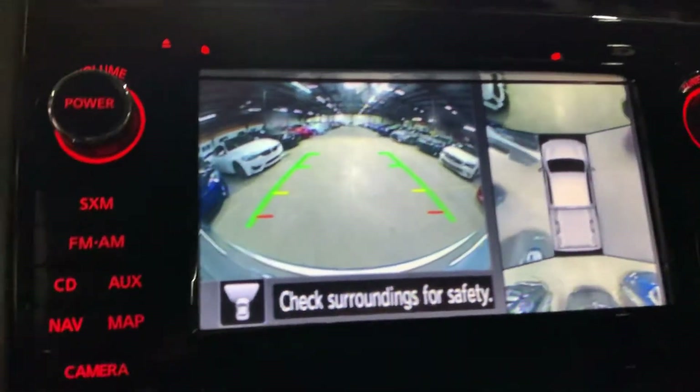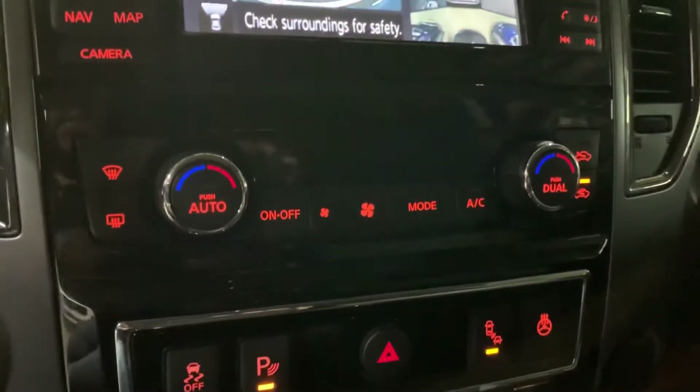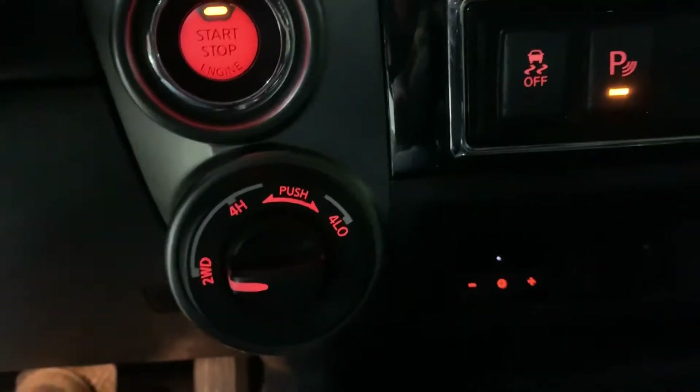Your AC controls are also underneath here. You're also going to have heated seats and air-conditioned seats here in the front — that's a great option. You've got your four-wheel drive lock, and of course your push start button. So we're going to go ahead and take a quick walk around.